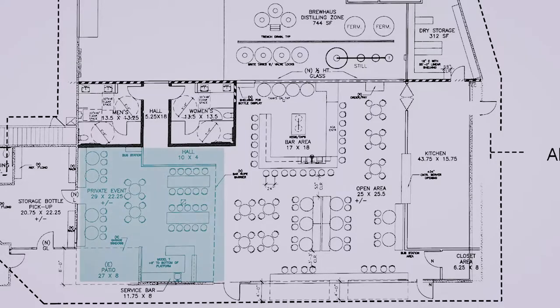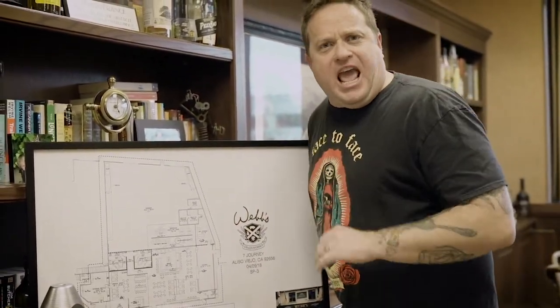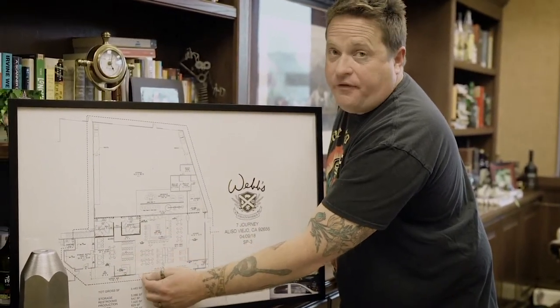Over here there's a little fireplace area, and this side of the restaurant is gonna be kind of our more family room feel — some couches, a kickback area. We want to have an Irish-themed night where perhaps we have some Irish musicians come in and jam around the fireplace on a nice cold night — dark ale and some corned beef! We've also made it so that this whole area can be shut off with a velvet rope to create a space for private events.